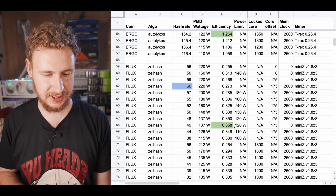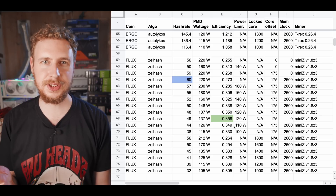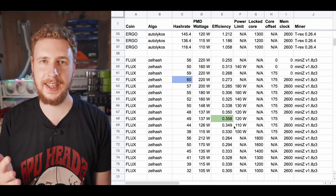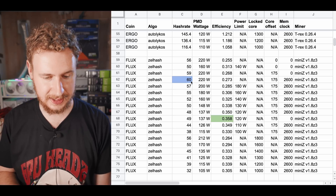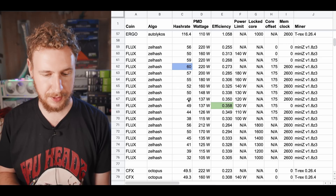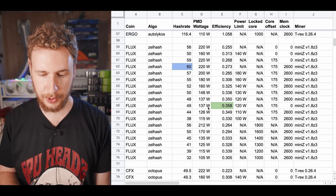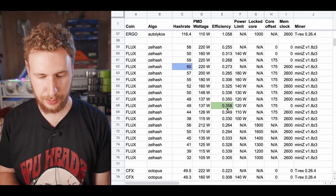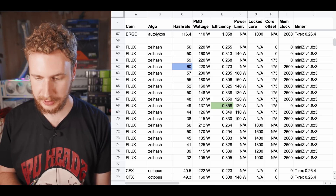Moving on, we have Flux, which uses Zell hash, which is just an Equihash variant. These results should be pretty similar for any Equihash algorithm. The highest hash rate was 60 solutions per second at 220 watts, or the best efficiency was 49 solutions per second at 137 watts, for an efficiency of 0.358 solutions per watt. You can see all the overclock settings there.